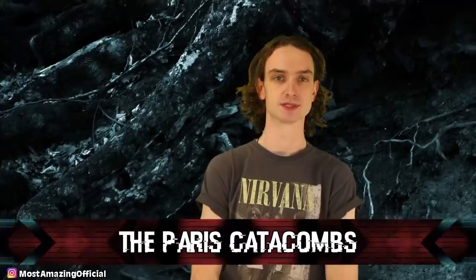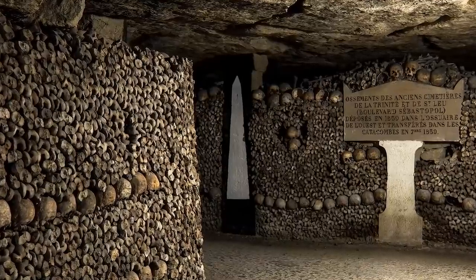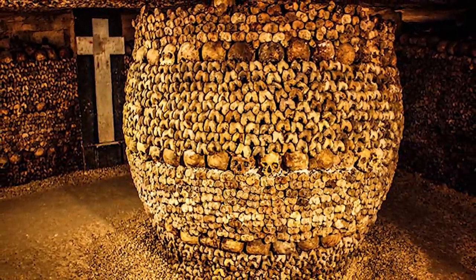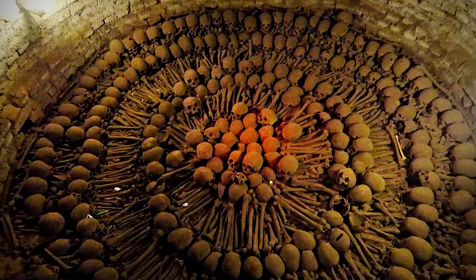Number five, the Paris Catacombs. The tunnels under Paris stretch for hundreds of miles. Originally built for Paris stone mines, near the end of the 18th century they turned into something haunting. Cemeteries started to fill up — bodies were literally just laying on the side of the road and starting to pile up — so the solution was to use these catacombs. These tunnels have been there for centuries, so they put them to good use — and by good use, I mean arguably the scariest basement in the world, full of bones.